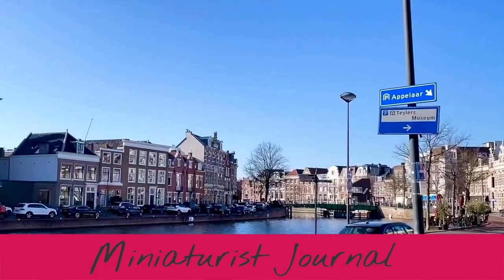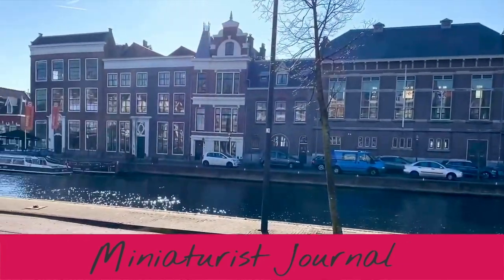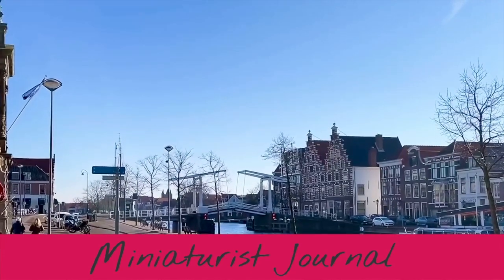Hello again. In this episode I am in Haarlem, a city west of Amsterdam, and I'm visiting Teylers Museum, the oldest museum in my country.